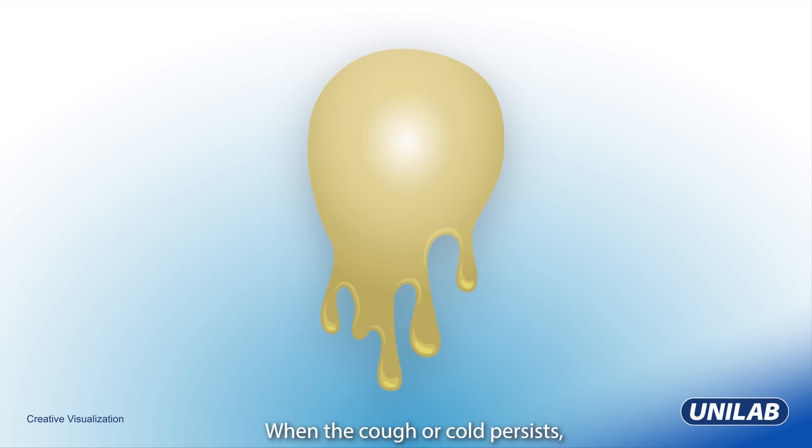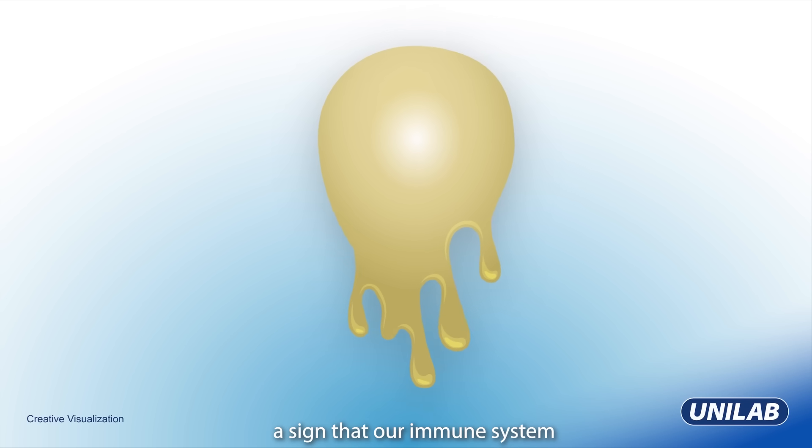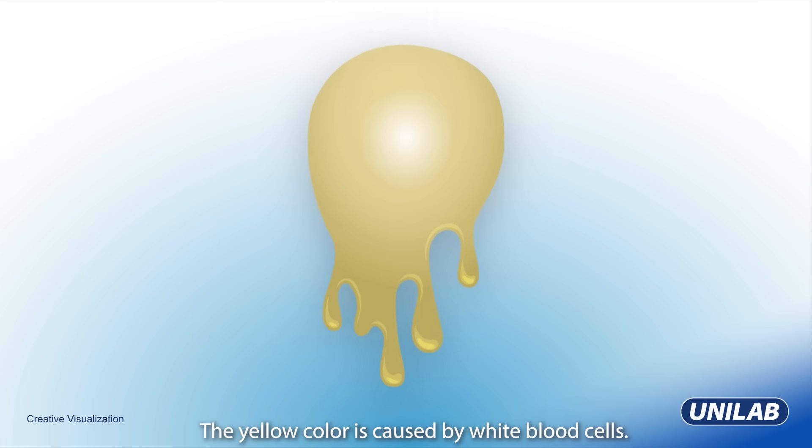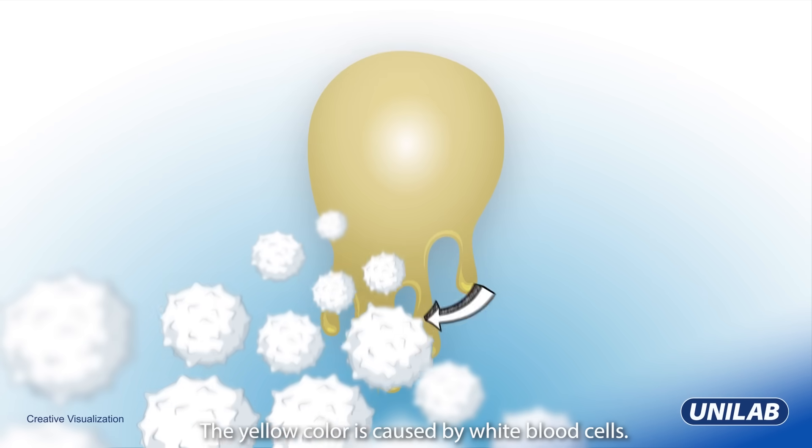When the cough or cold persists, the mucus could change to yellow — a sign that our immune system is actively fighting off an infection. The yellow color is caused by white blood cells.